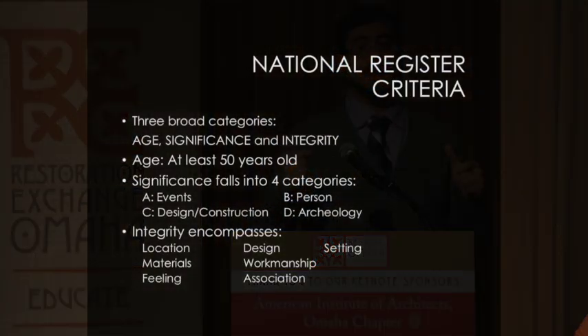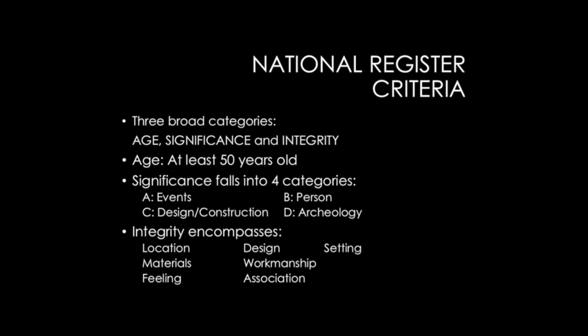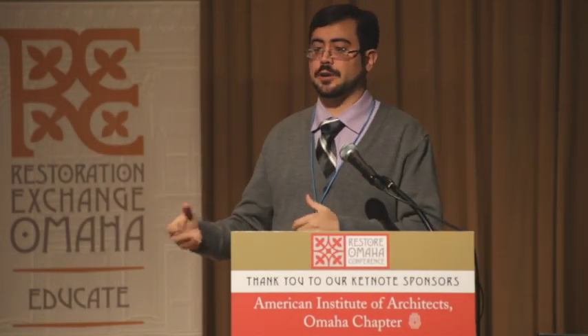The second major criteria is significance itself — essentially, what is the building's story? What does it tell us about the past? That can fall into four criteria. There's association with specific events, for example the founding of a town, the establishment of a business, or a speech by a major political leader. There's also association with a historically significant individual — for example, a house where a major politician ran his campaigns, or a home for a doctor or major businessman.